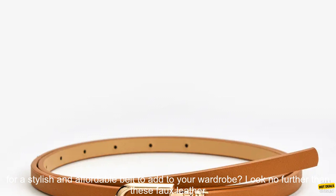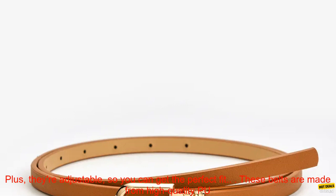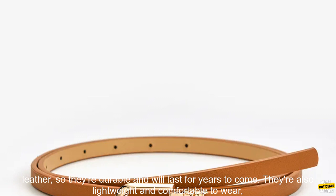Looking for a stylish and affordable belt to add to your wardrobe? Look no further than these faux leather belts. They come in a variety of colors, so you're sure to find one that matches your style. Plus, they're adjustable, so you can get the perfect fit.